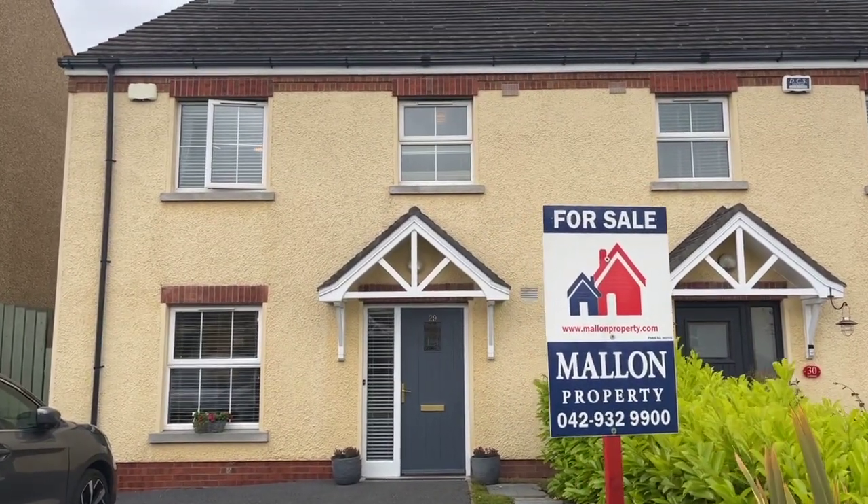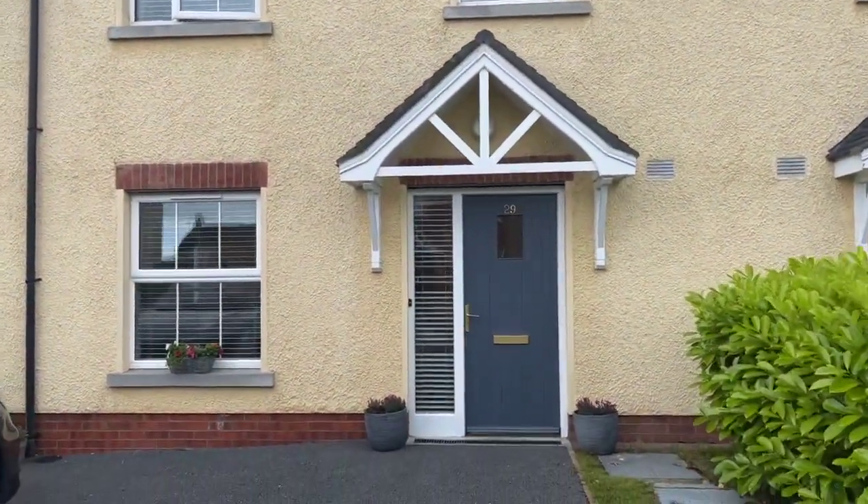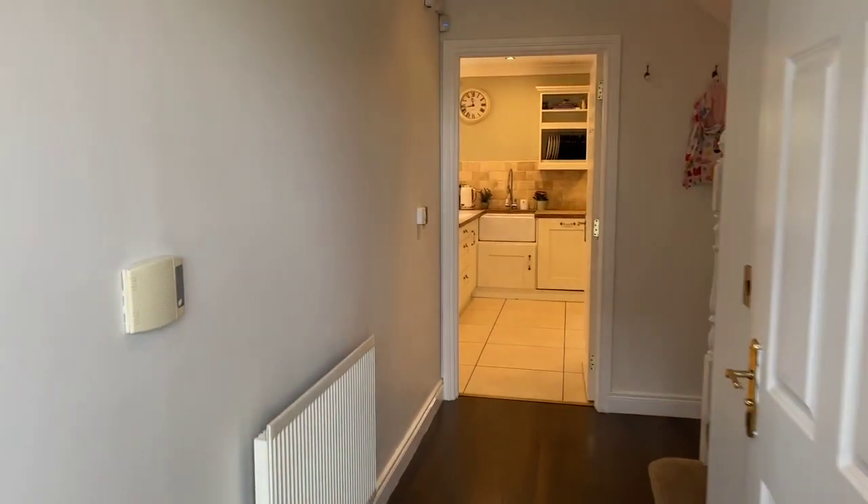Hi folks, here we are at number 29 Listmore in Earlsford. This fabulous three-bedroom semi-detached house is situated in a lovely cul-de-sac. I'll just give you a little walk through.